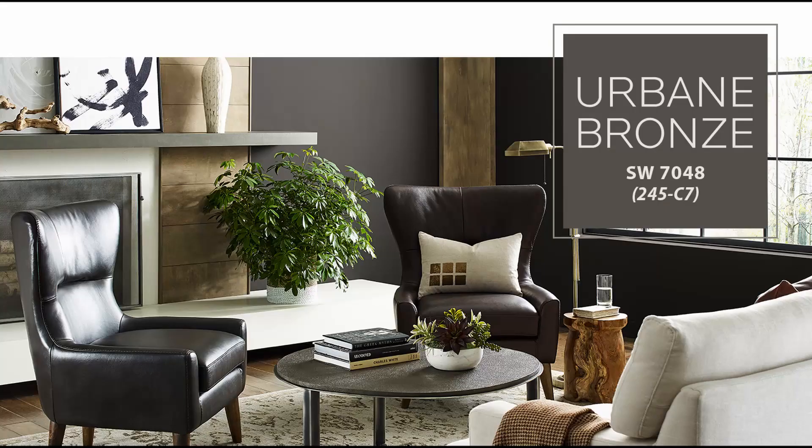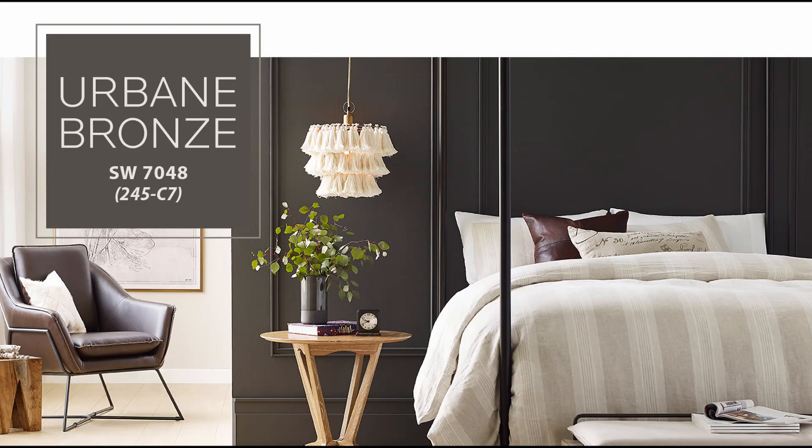Then we come to Sherwin-Williams, which went in a totally different direction for their color of the year. Theirs for 2021 is called Urbane Bronze. It's kind of an interesting color — it's leaning towards black, but with all these grays and browns in it. So not a super bronzy color, more of a super dark bronze color.